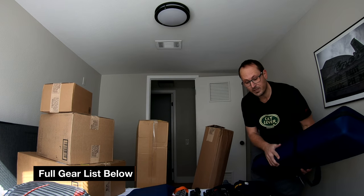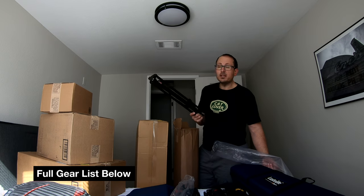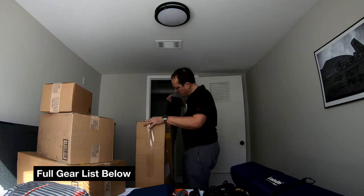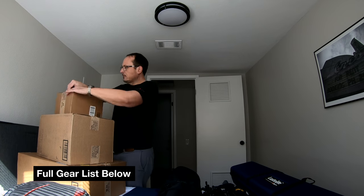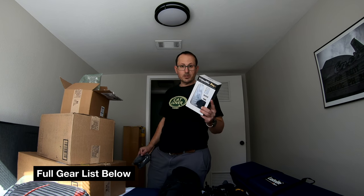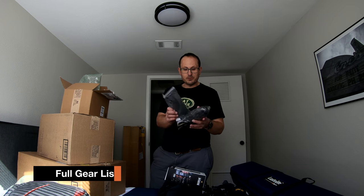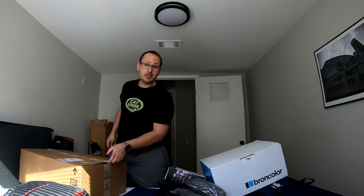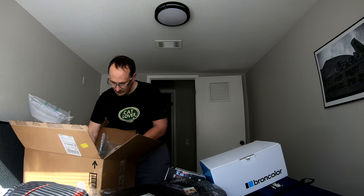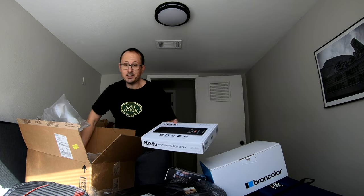Giant Lastolite scrim kit. A couple of medium to heavyweight Matthews light stands. An impact frame panel. A new Rode VideoMic Pro shotgun mic and two extra fluffy wind diffusers. Giant Profoto reflector. Eight-in-one power strip with surge protection and USB.